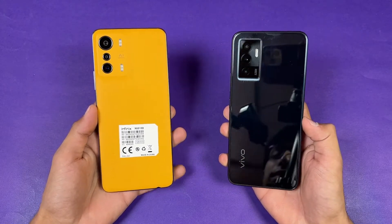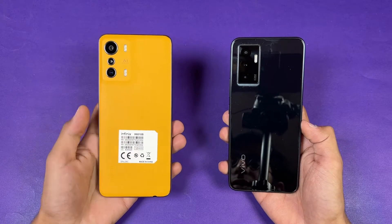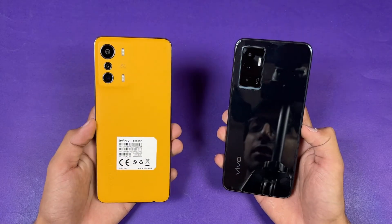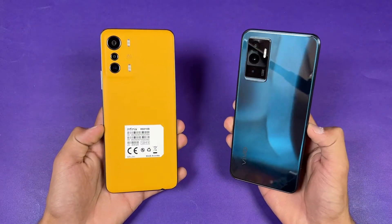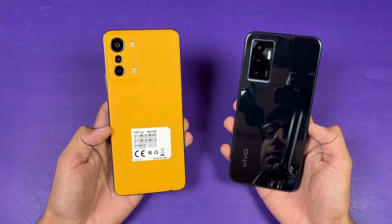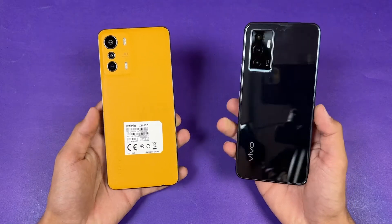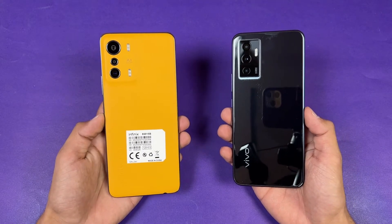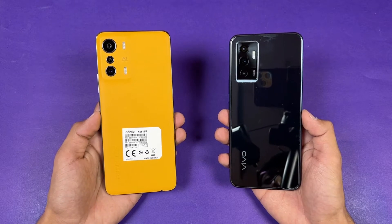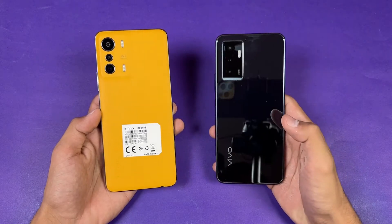The Vivo V23E has 8GB of RAM while the Infinix O5G is powered by the MediaTek Dimensity 900 processor with 8GB of RAM. Both phones have triple cameras on the back — the Vivo has a 64 megapixel main camera while the Infinix has a 48 megapixel main camera. The Vivo also has an 8 megapixel ultra-wide and 2 megapixel macro, while the Infinix has a 13 megapixel telephoto lens giving 2x optical zoom and a 2 megapixel depth sensor.